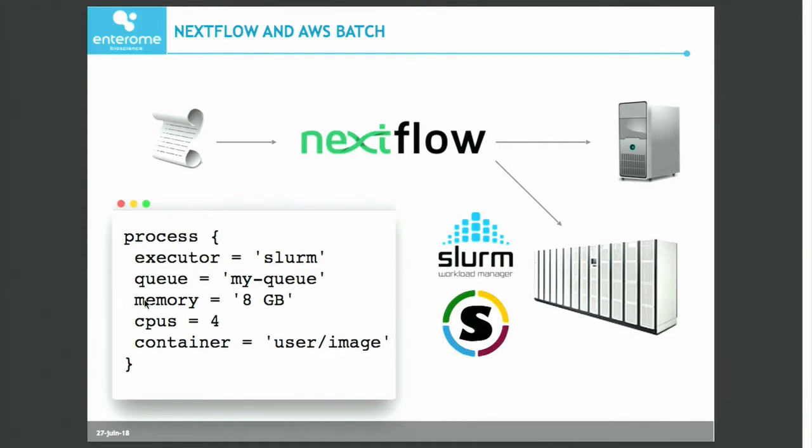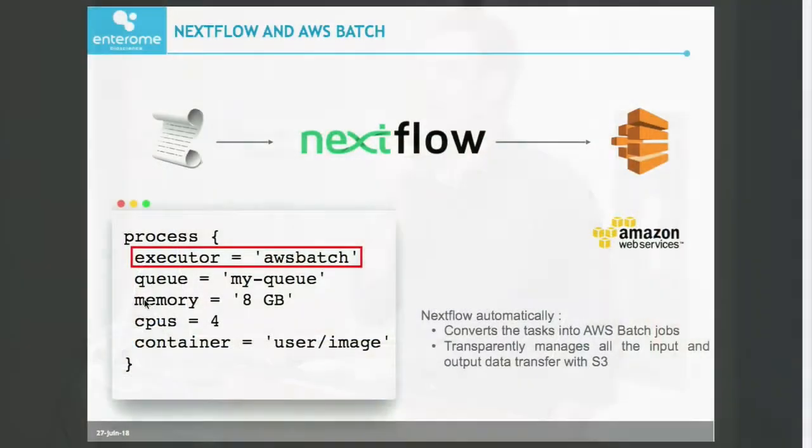What we have seen is that we start in airplane mode on our laptop. We develop our workflows using Docker locally, and then we can scale on a local infrastructure if you have one — we don't, we are 100% cloud. When you're ready, it's just a matter of switching the executor in Nextflow. Behind the scenes, Nextflow converts the tasks and processes into AWS Batch jobs and transparently manages all the staging of files from S3 into your container and out of the container when the job is finished.